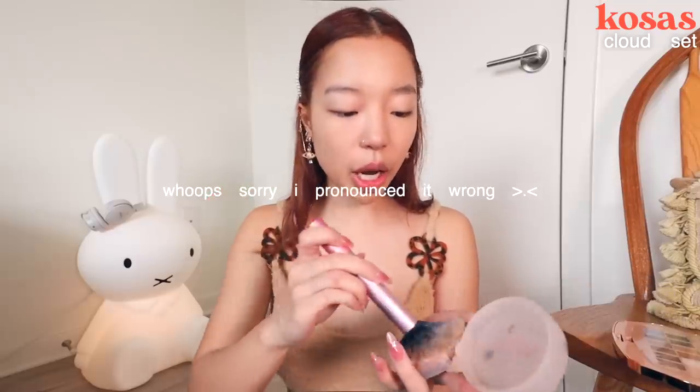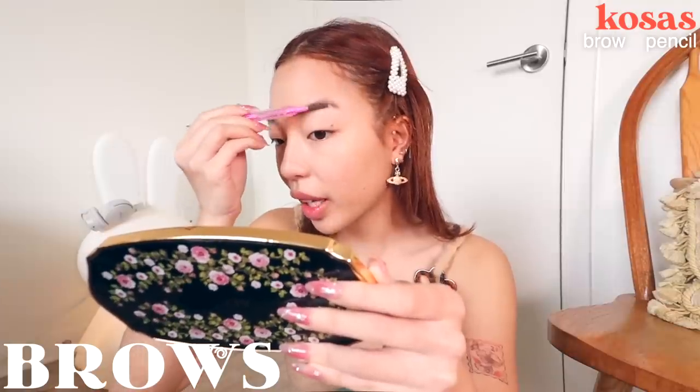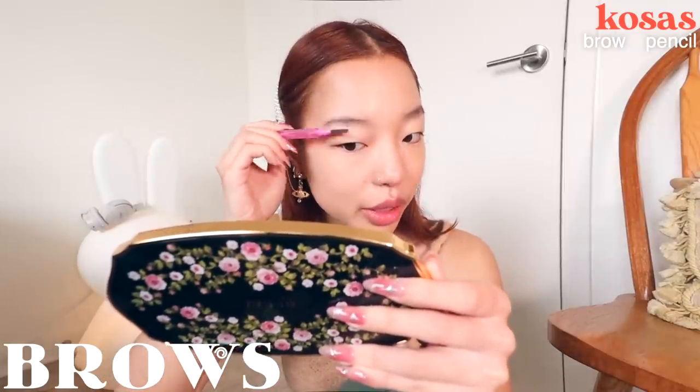Foundation and concealer is done. Then I'm going to go in with some powder because I feel like Douyin makeup is not particularly glowy — it's more like a subtle glow. So I'm just going to matte it. In Asian makeup, I feel like they like a more straight and soft eyebrow, so I'm not going to go too crazy with this.